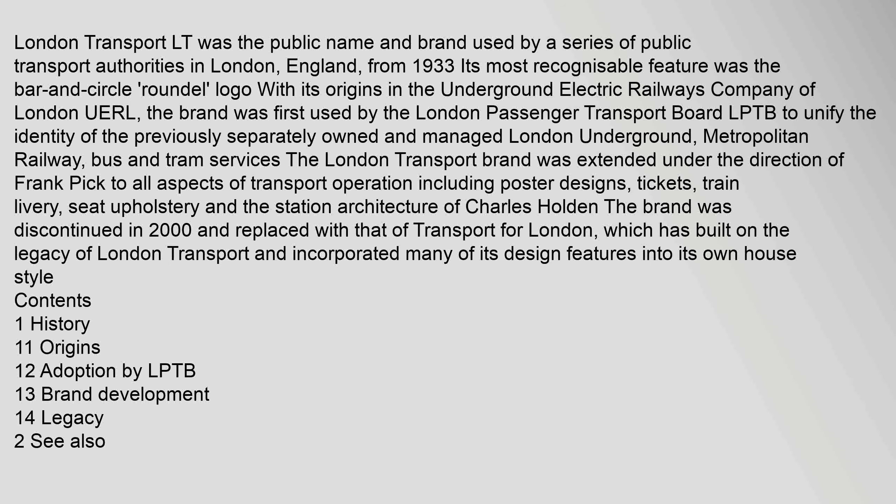The brand was discontinued in 2000 and replaced with that of Transport for London, which has built on the legacy of London Transport and incorporated many of its design features into its own house style.